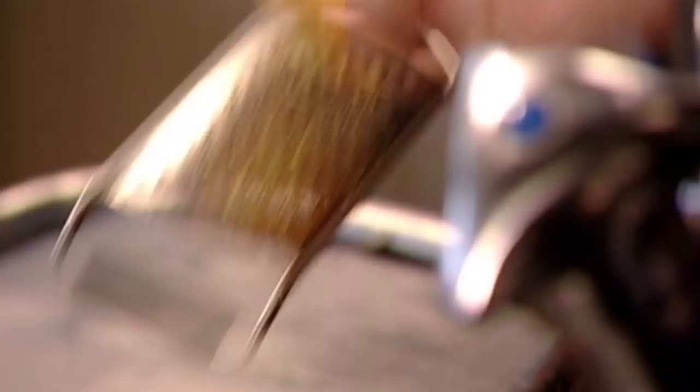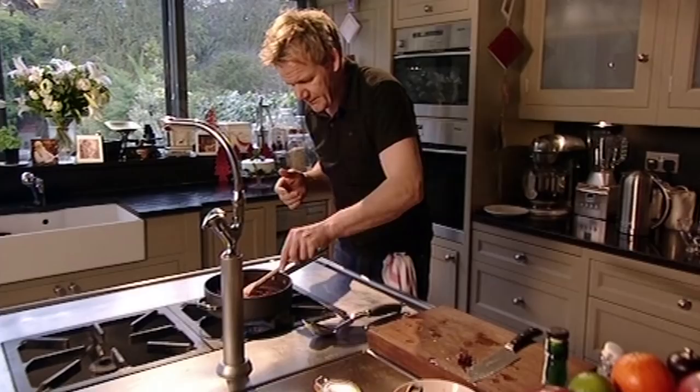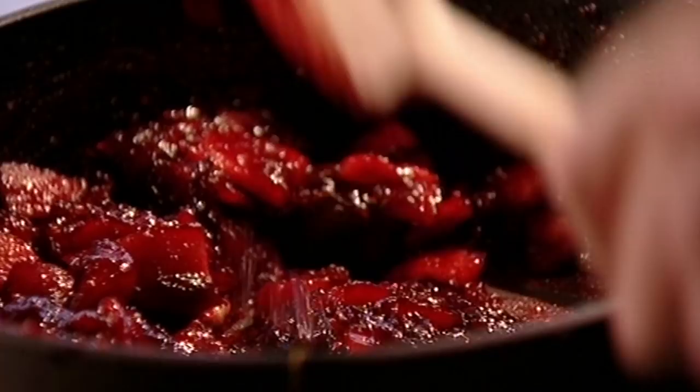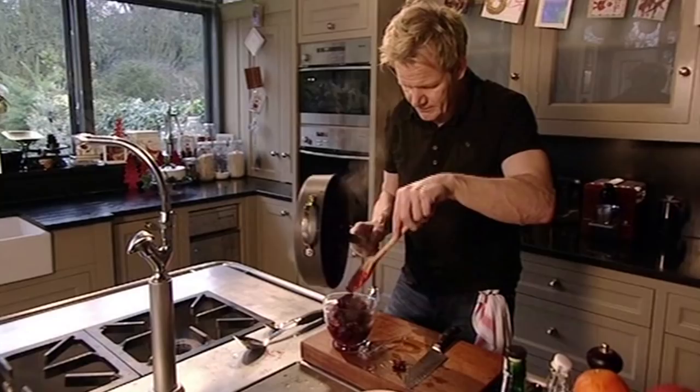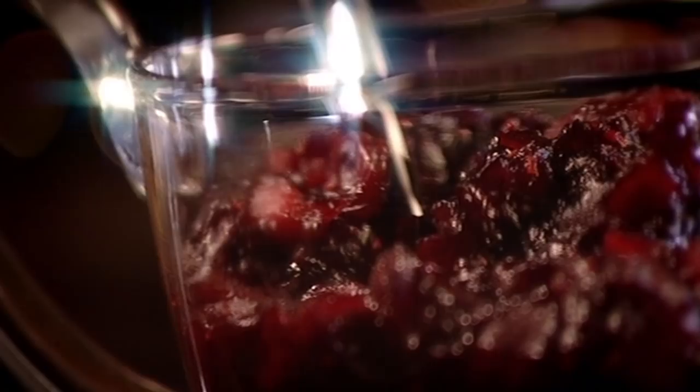Next, add the zest of an orange, and for another layer of fragrant sweetness, squeeze in the juice. Then cook on a low heat for five to ten minutes to thicken — but remember, the sauce will become even thicker once it's cooled down. I don't want a runny sauce; I want something really nice and thick and packed full of flavour. If you really want to get ahead, this sauce can be made three or four days in advance and kept in the fridge, which allows the flavours to develop even more. Then on Christmas Day, simply bring it up to room temperature and serve.